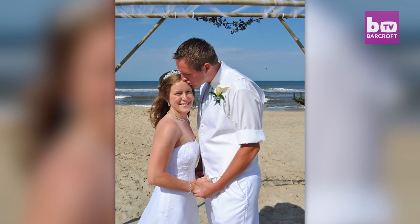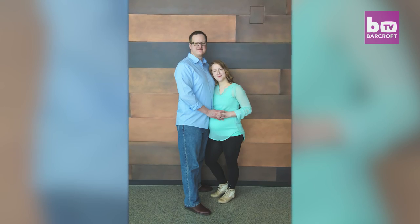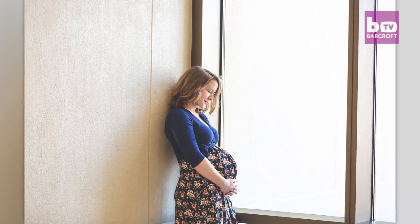We got married six years ago on the beach in North Carolina. When we found out we were pregnant, we were very excited. At a routine 20-week ultrasound, Caitlin and Brian Vietz were given some shocking news.